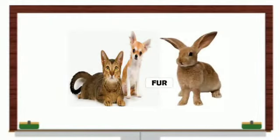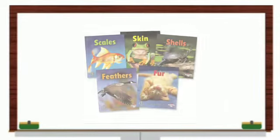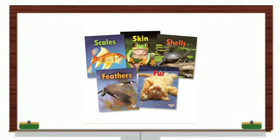Their bodies are covered with hair, which is called fur. It protects them from hot and cold temperatures. Some animals, like fishes, have scales on their body. Animals like turtles, snails, and crabs have hard shells to cover their body.